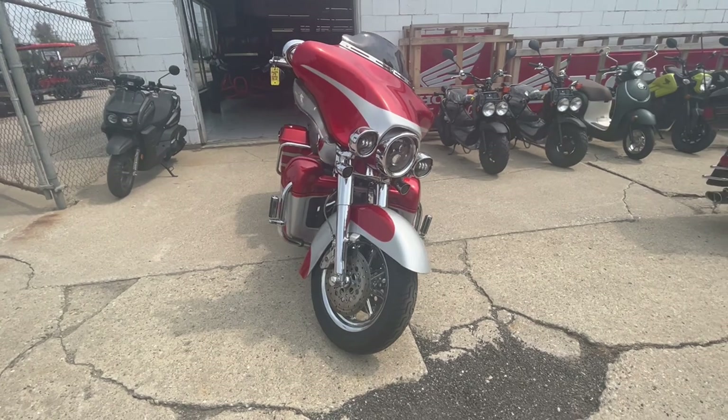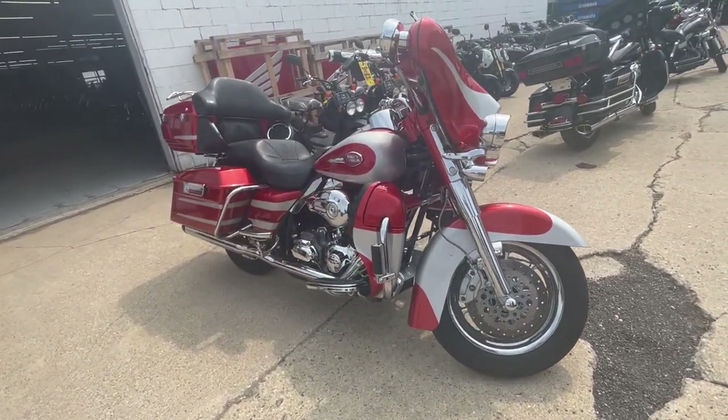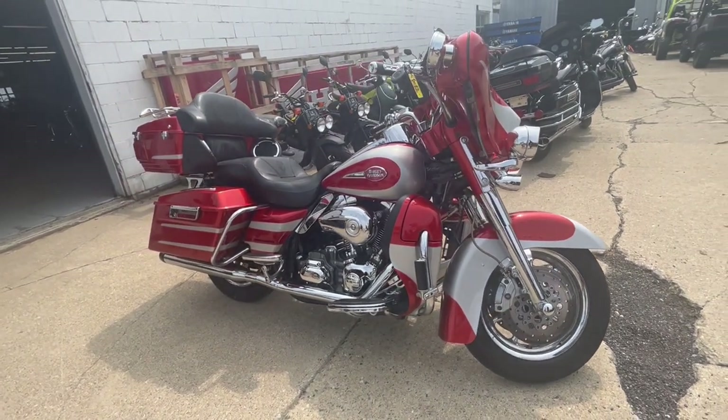Give us a call, we'll get it done — 810-648-9500. Again, that's approvalpowersports.com.